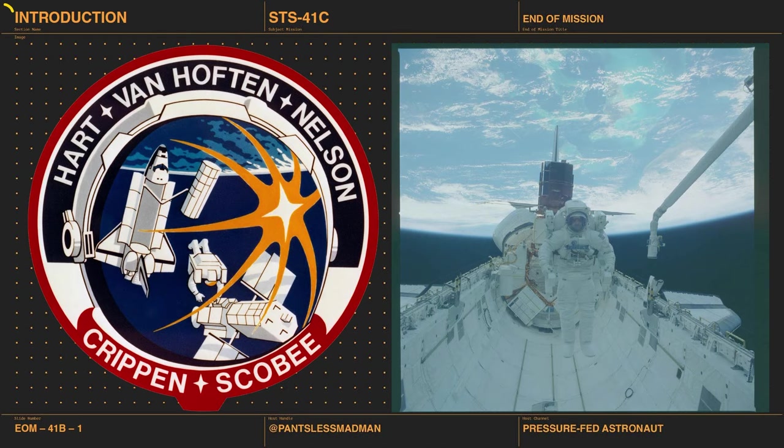On today's episode we're deploying the Long Duration Exposure Facility, repairing Solar Max, and talking about a very interesting mid-deck experiment. Welcome to End of Mission, the podcast where we talk about space missions that have ended. I'm Paul, the pressure-fed astronaut, and I'm Face of Sarcasm. We're going to talk about a space mission today.